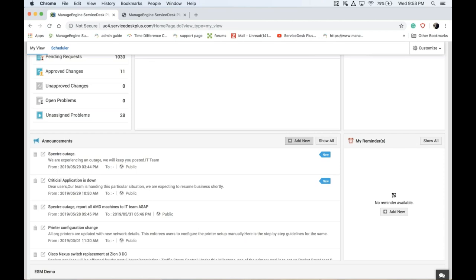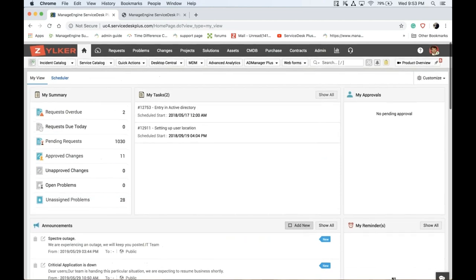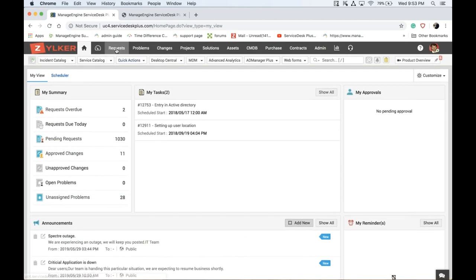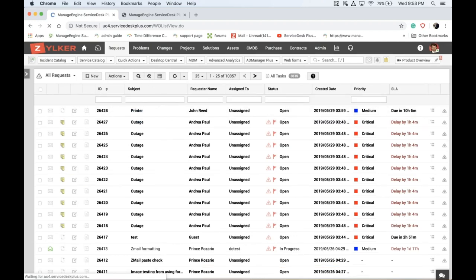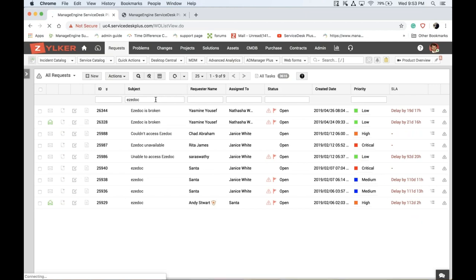By informing users that you've already identified the issue and started working on it, you can control the inflow of requests and redirect your manpower to work on the key root cause. After incidents have been reported and you start working on them, the next step is to housekeep incoming and already-reported incidents.